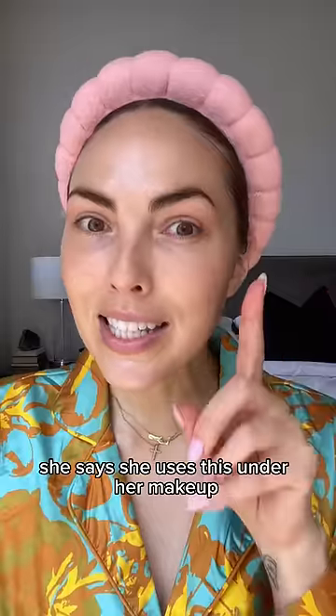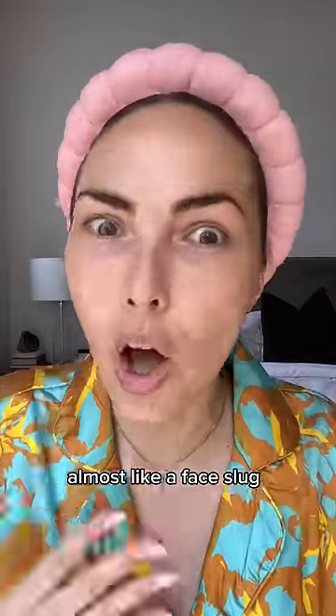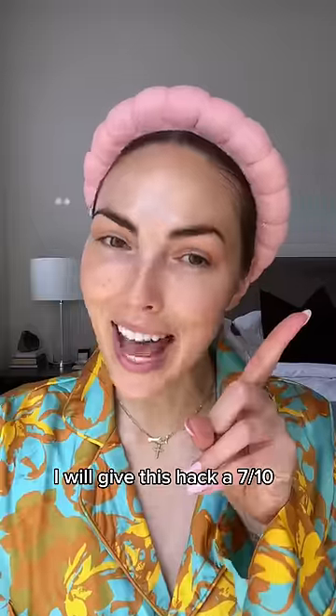So here are my thoughts: she says she uses this under her makeup, but to me this feels a lot more like a nighttime treatment, almost like a face mask. I look and feel like a glazed donut. I will give this hack a 7 out of 10.